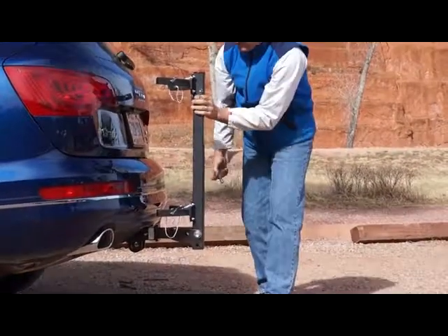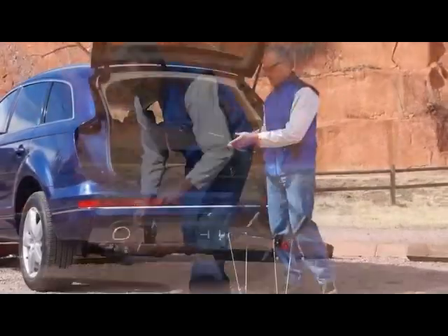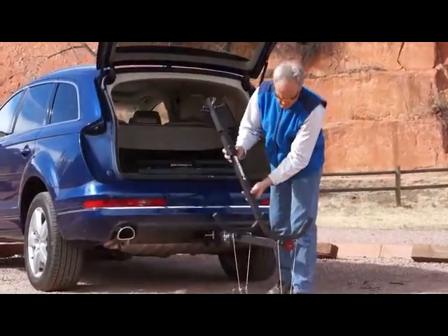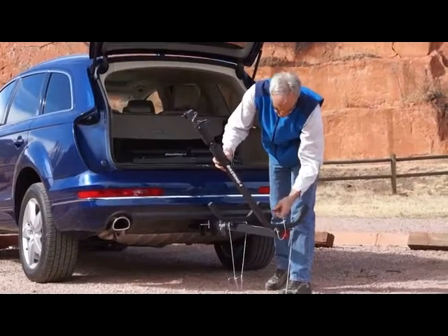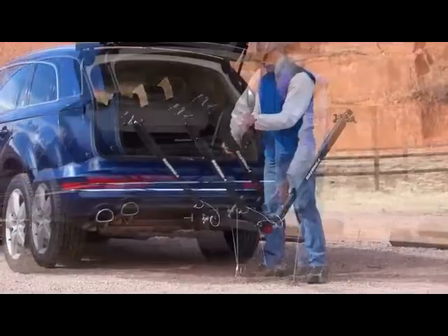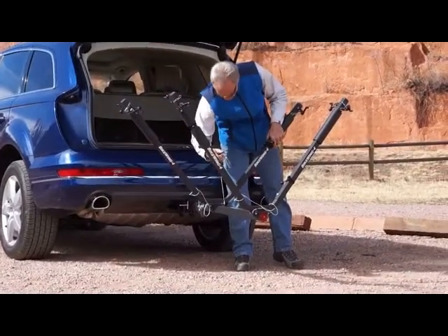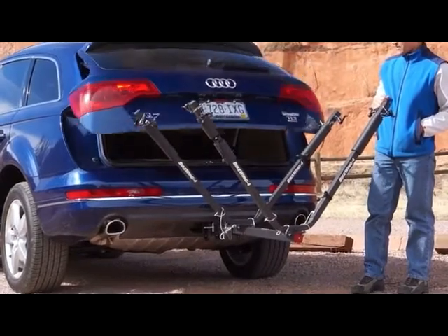The Bike Wing 4 folds up to 8 inches when not in use, and the installation of the wings is quick and simple. Despite being a larger bicycle carrier, the hitch is installed with a single tool, offering compact storage, and your trunk is still accessible.